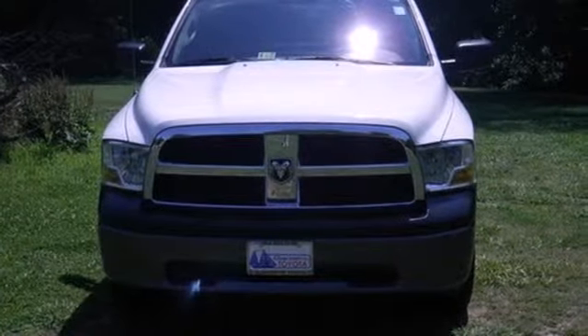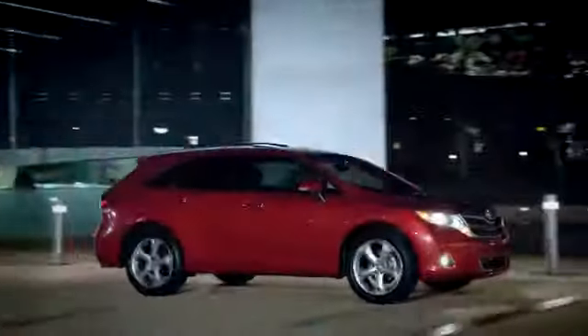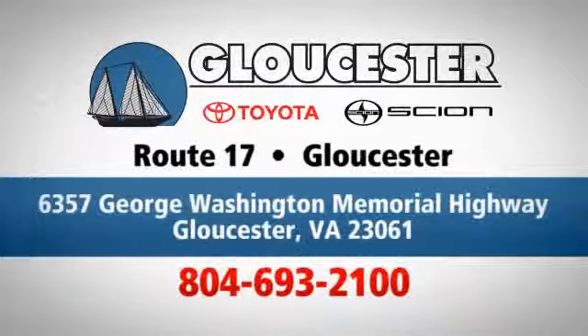Come in for a test drive. Come in, call or click — an unmatched customer experience is waiting here for you. Conveniently located at 6357 George Washington Memorial Highway in Gloucester, Virginia.